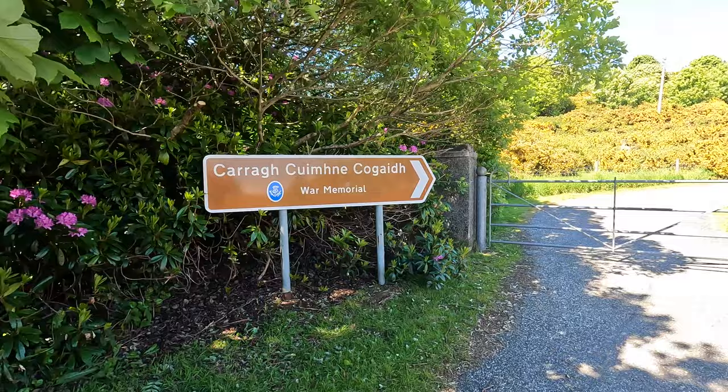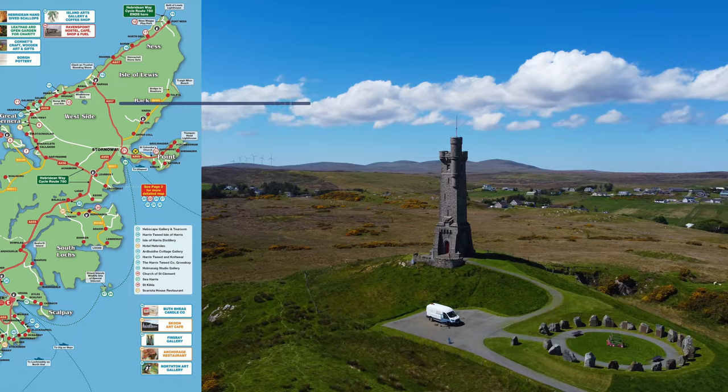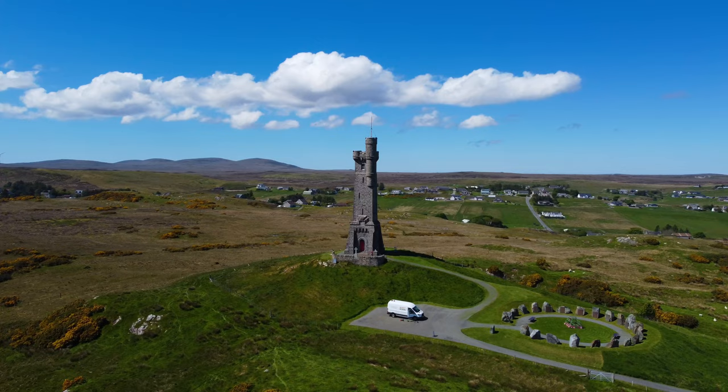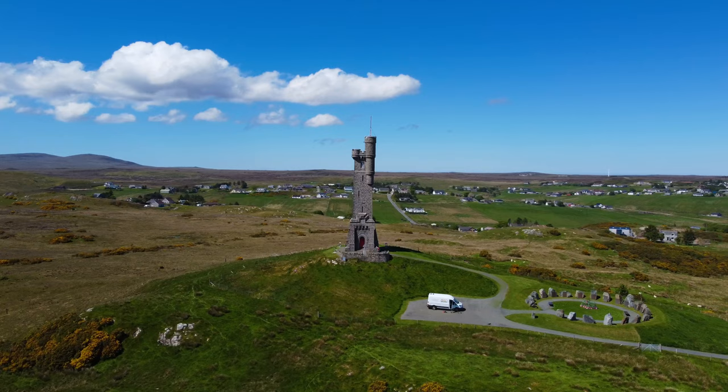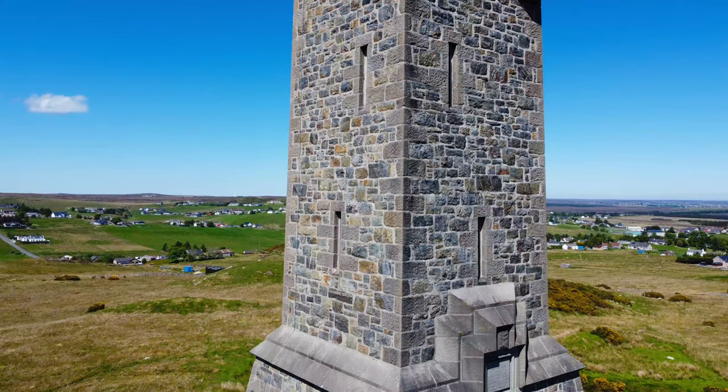The Lewis War Memorial is dedicated to the 1,151 men from the Lewis area who lost their lives in World War I, and those who survived the war only to drown while returning home during the 1919 sinking of HMY Iolaire. Completed in 1924, the memorial is situated at the highest point of the town of Stornoway. The memorial takes the form of a Scottish baronial tower rising to a height of over 85 feet.